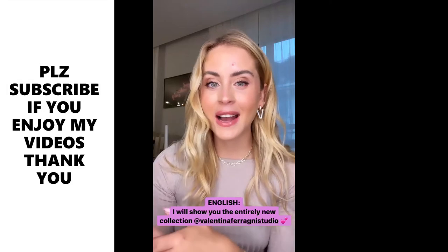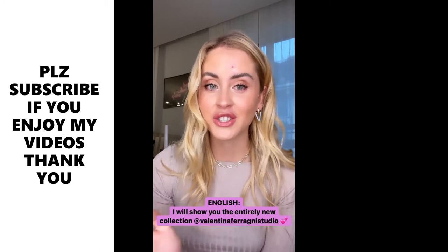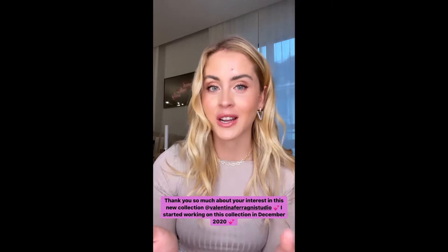Hello guys, welcome back. Yesterday I left you with my Italian stories and I wanted to share the Valentina Ferragni studio collection also in English, as I know I have so many followers that are not Italian. First of all, thank you so much for all your interest about the new collection — I'm so proud of it.